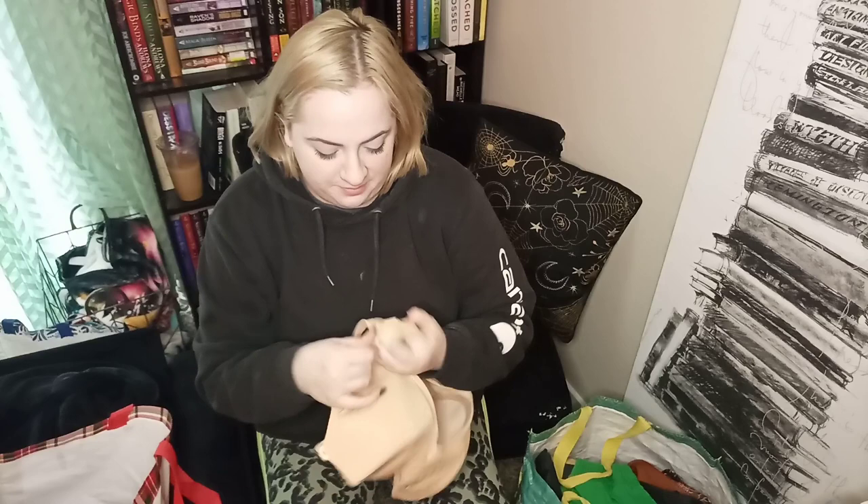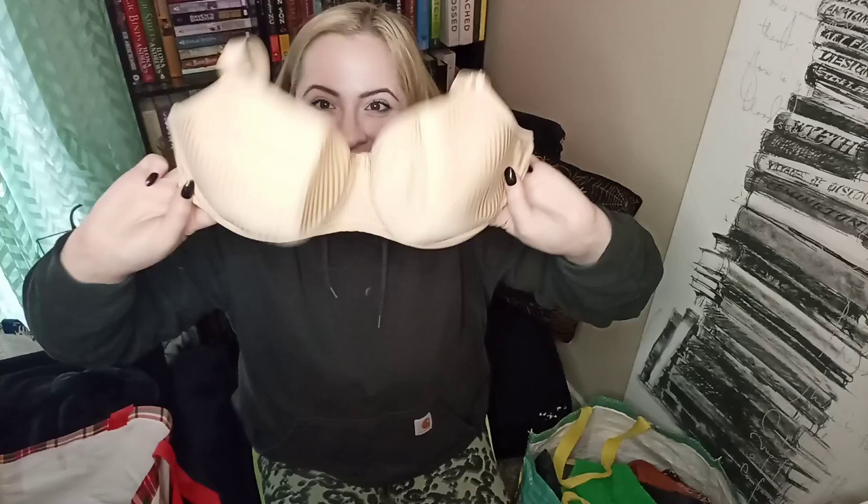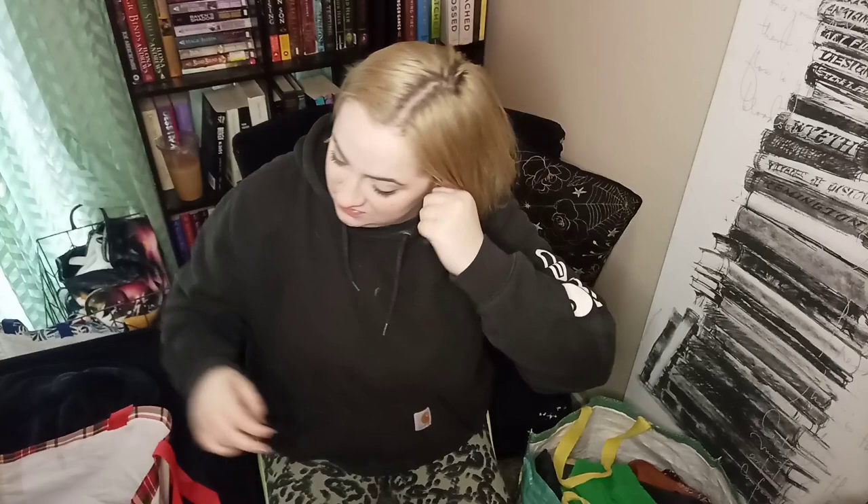Here we have a Freya bra and I picked it up because it's a very unique size — 32 double F. I could have really used that during my first pregnancy! Great condition, doesn't look like it's been worn. Freya bras are a more expensive style so we'll see how it does.